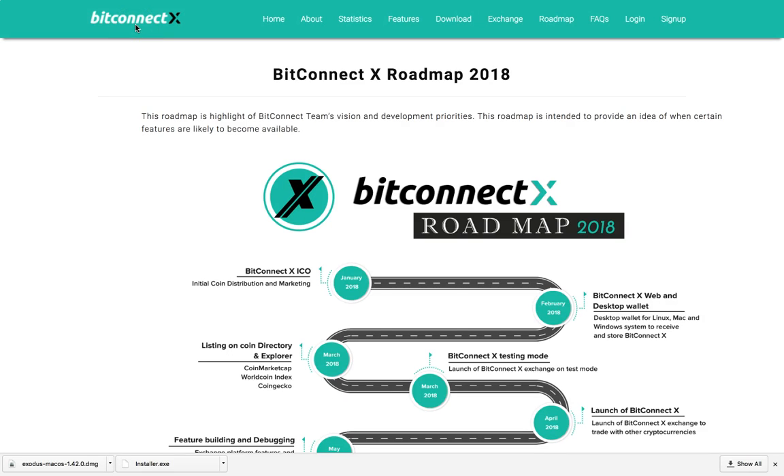What's going on, Leonidas here. Going to be talking to you today about this new development — BitConnect X. Just saw this come out so I said let me make a video about this real quick. Just want to go down this roadmap to see what it's all about.